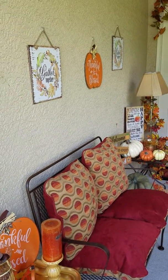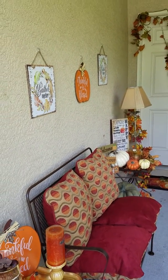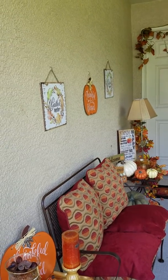Hi, this is Bridget from Tinkerbell Treasures and More, and I come to you today with my 2018 fall front porch decor.